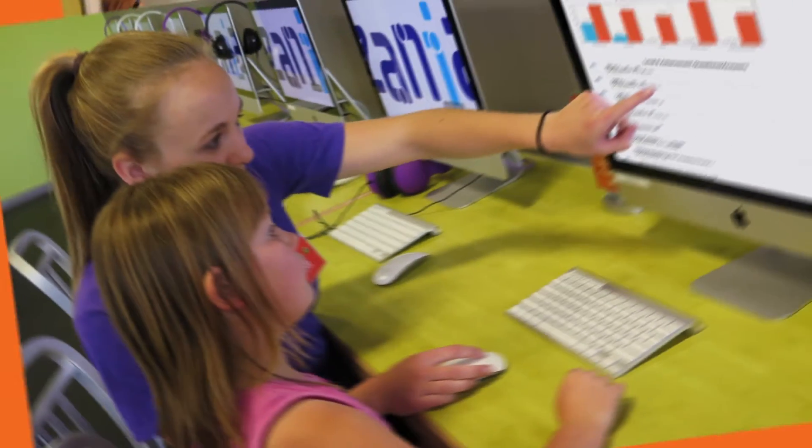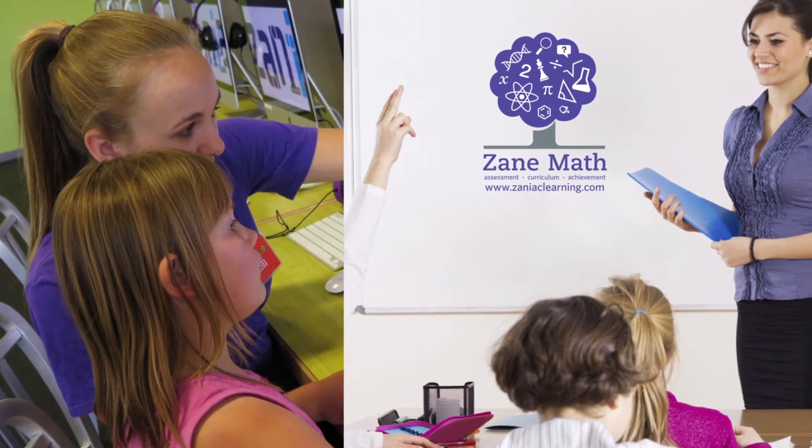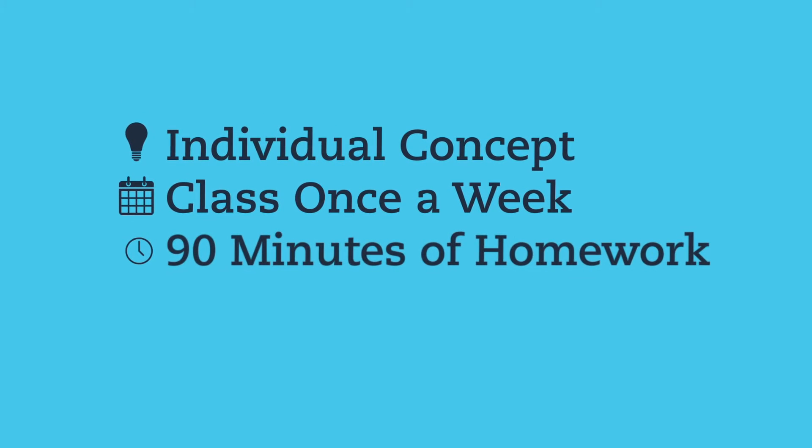Your child is taught in person, either one-on-one or in groups of five students, facilitating peer-based learning and making math fun. Each class covers an individual concept and typically meets once a week for 90 minutes with 90 minutes of homework.